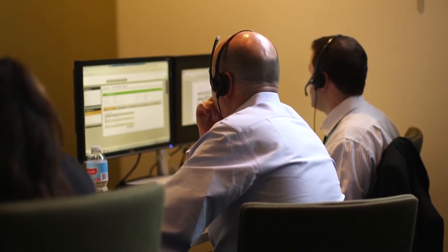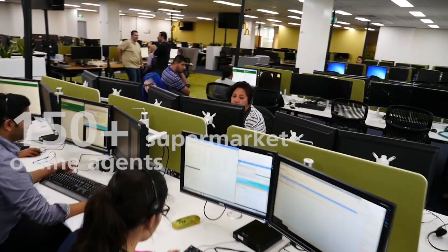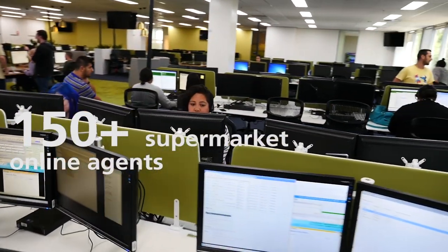We have two main contact centres in Australia and in New Zealand and we have more than 150 seats across these areas. The challenges we faced before were that agents in different centres were on different telephony platforms, so it was very difficult to cross scale. We wanted to give our customers a seamless experience across different channels.